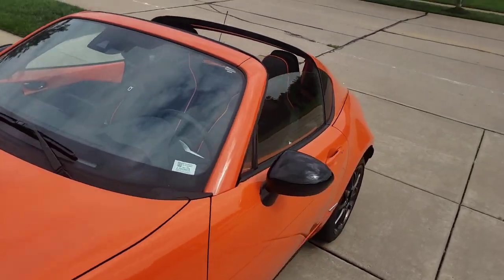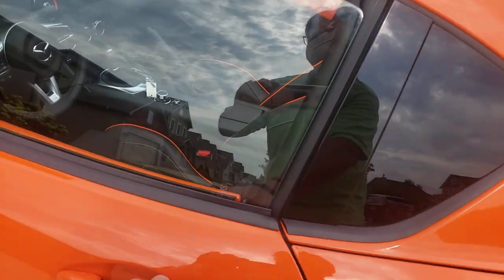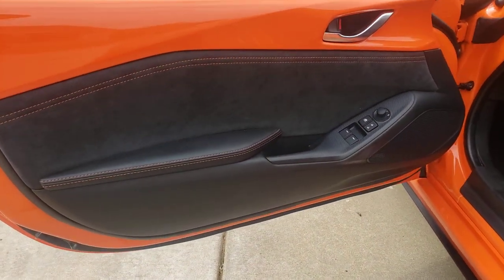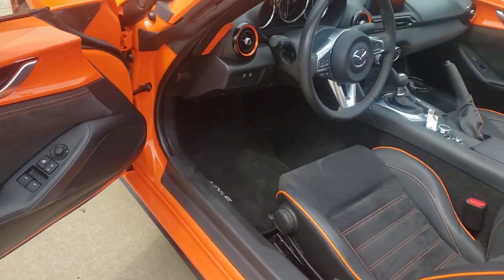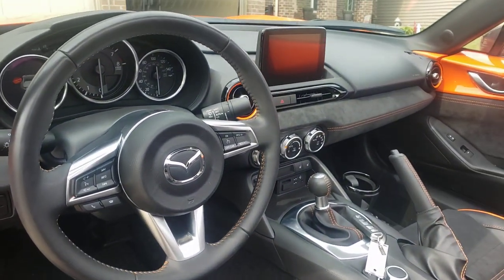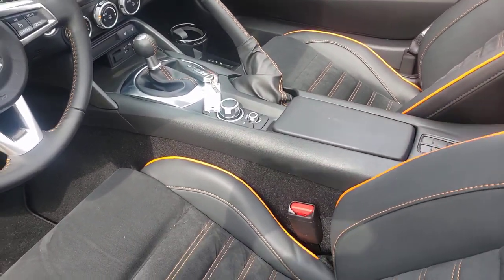This has 1,143 miles on it. Let's go ahead and show the interior now. There's the driver's door panel, a nice pointed dash — suede and vinyl. This is a six speed.